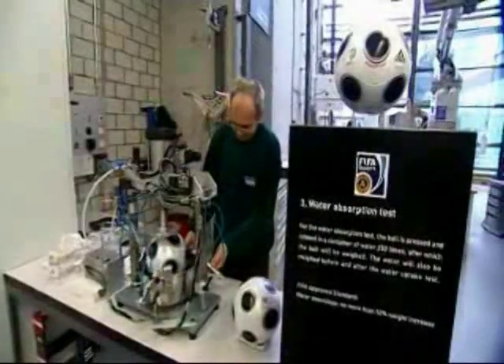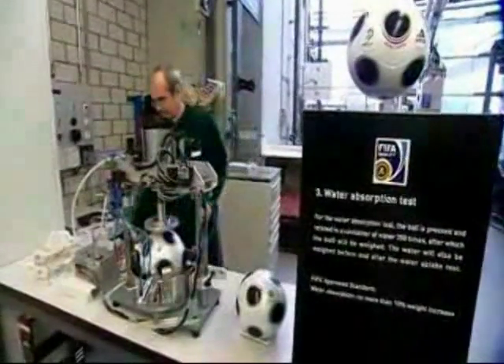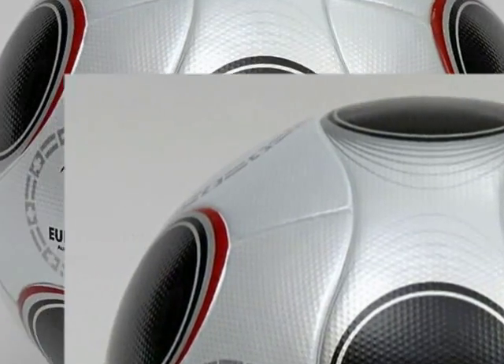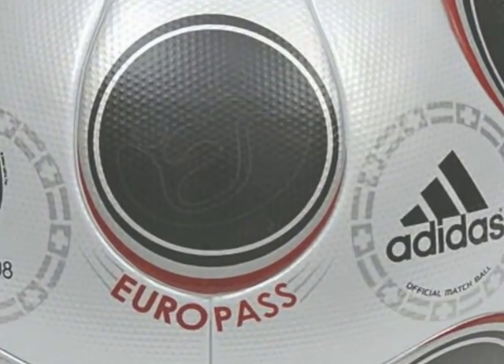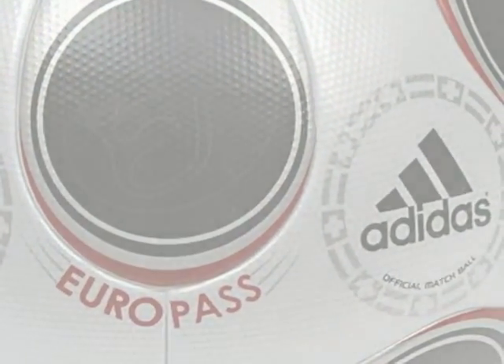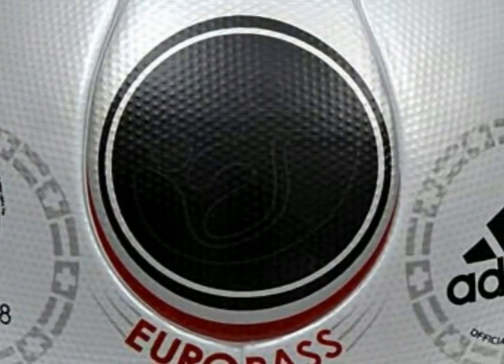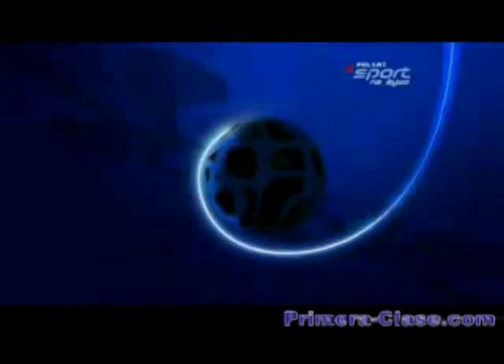El balón se sometió a las exigentes pruebas de la FIFA que regulan el peso, tamaño, presión y deformación del esférico. En el aspecto estético podemos resaltar la presencia de los colores de las banderas anfitrionas de la Euro 2008, Austria y Suiza, bajo un fondo plateado que combina la tradición y modernidad de estas dos naciones que se unirán en junio para darnos el mejor espectáculo deportivo del año. Seguimos camino a la Euro 2008 en primera clase. Soy Antonio Jordana.